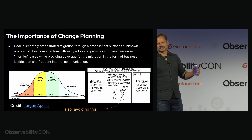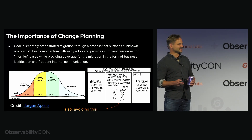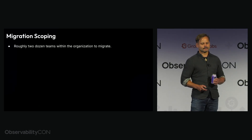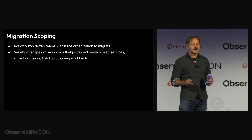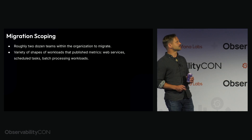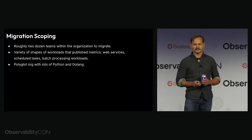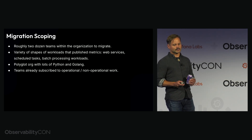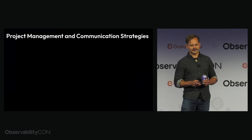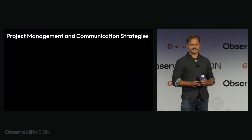And — obligatory XKCD comic — you don't want to introduce Grafana Cloud and still have Splunk and Datadog somewhere in the guts of your infra. On migration scoping: roughly two dozen teams to migrate, a variety of workload shapes — web services, scheduled tasks, and batch processing — and we're a polyglot org with lots of Python and Go, meaning sometimes you have to write wrappers and client libraries twice. Teams already have competing operational and non-operational work, so give people more time than you think. Early adopters might do it in a sprint or two, but for a big organization, six months gives you a lot of headroom.